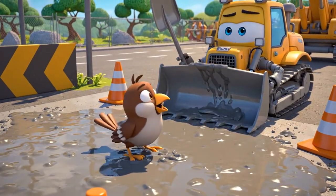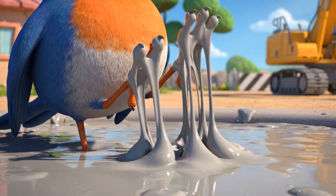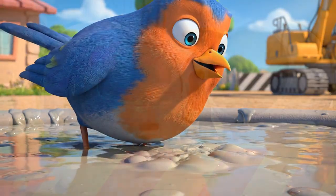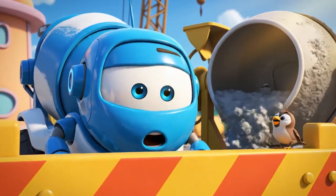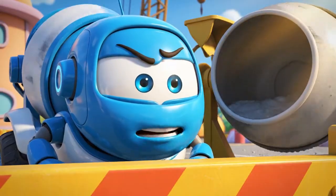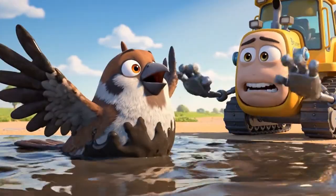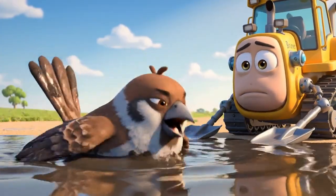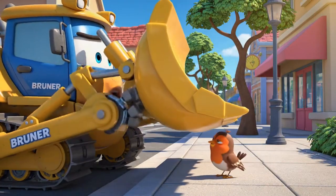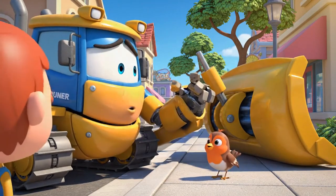Hey! Look out! Oh no! A little sparrow landed in the mix! Don't move, little guy! You're sinking! I can't reach him without squishing the sidewalk. Or him. Mickey! Call the rescue team!